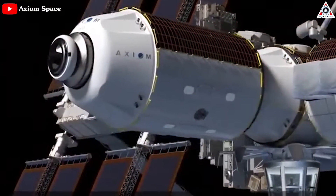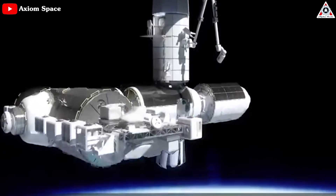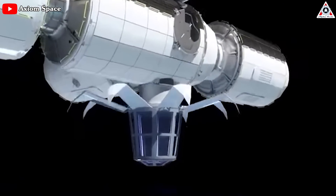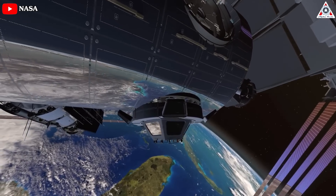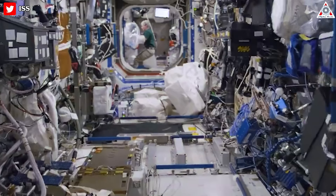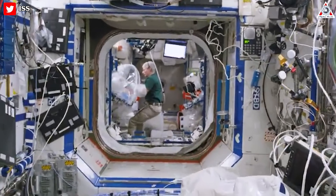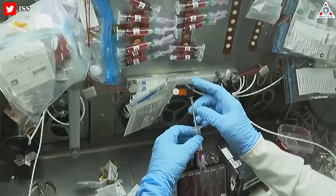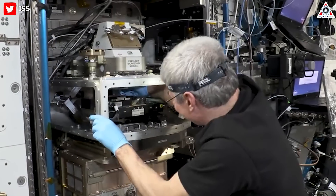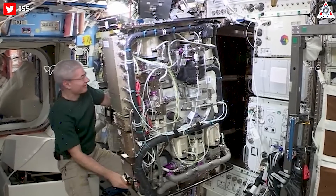The elements planned by Axiom include a node module, an orbital research and manufacturing facility, a crew habitat, and a large-windowed Earth observatory that's similar in appearance to the ISS's cupola module. Axiom said the new commercial segment will add more research and habitation facilities to the ISS and provide novel avenues of research in areas such as isolation studies and Earth observation.